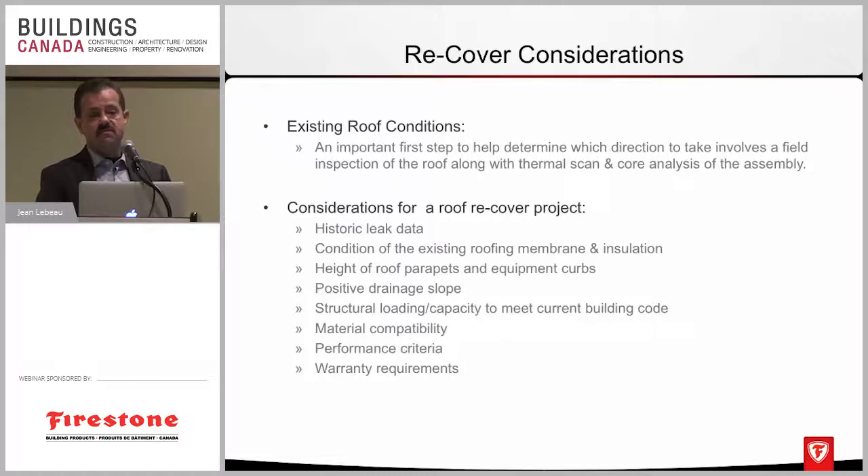The only way to really determine if a roof can be recovered successfully is answering that first question, and then a field assessment needs to take place by a roofing professional. There are a lot of roof consultants in our industry that do a great job. Some of the basics would be a field assessment to see what the damages are and if there's any moisture. We always recommend a thermal scan to look for any thermal anomalies, and to confirm those anomalies it would require a core cut, which gives you an opportunity to see what type of insulation you have and how much moisture-damaged insulation you may have to replace before recovering the roof.